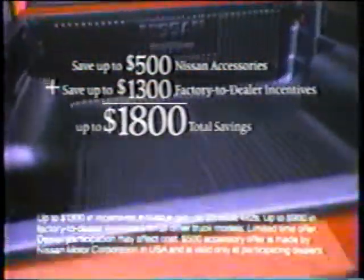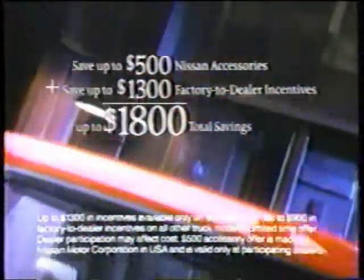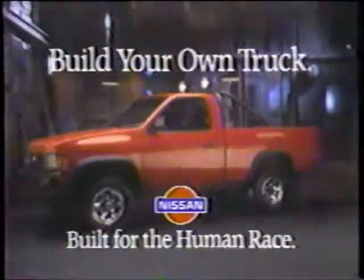Plus save up to $1,300 in factory-to-dealer incentives on '92 base model 4x2s, which could save you a total of $1,800. So see your Nissan dealer now and build your own truck.